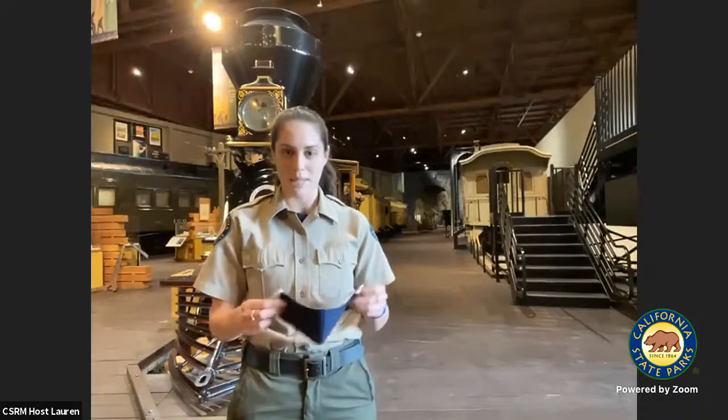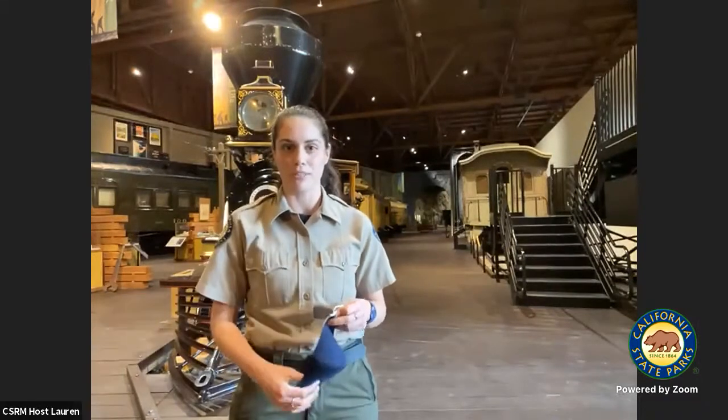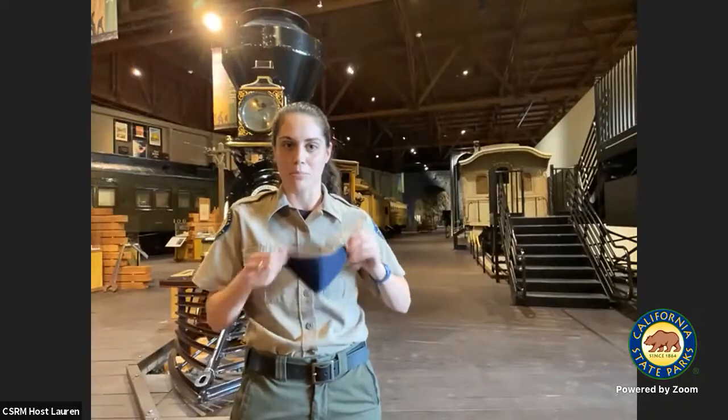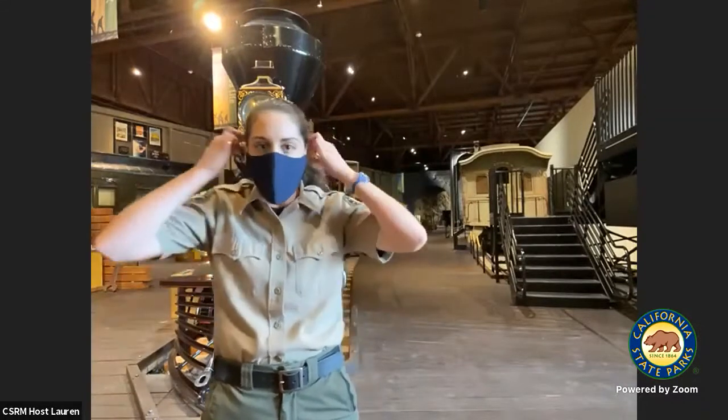I'm going to keep my mask on as I go to a couple of different presenters today. You're going to hear from our museum director, our interpreter two, our guide one, and our museum curator. My name is Lauren, I'm a park interpretive specialist, and we'll go ahead and get our Career Day started.